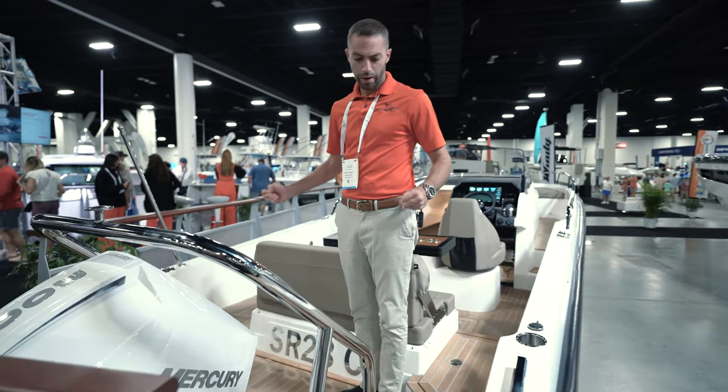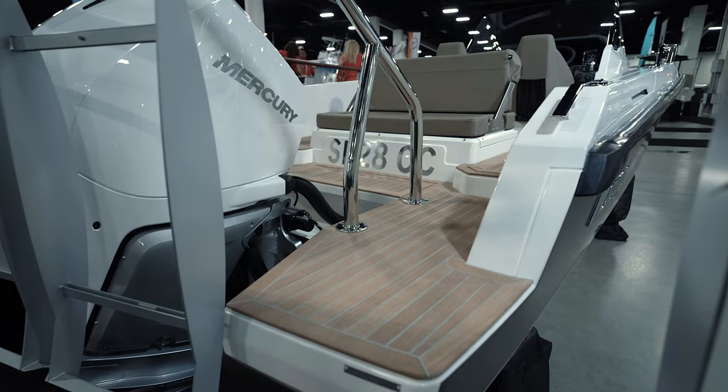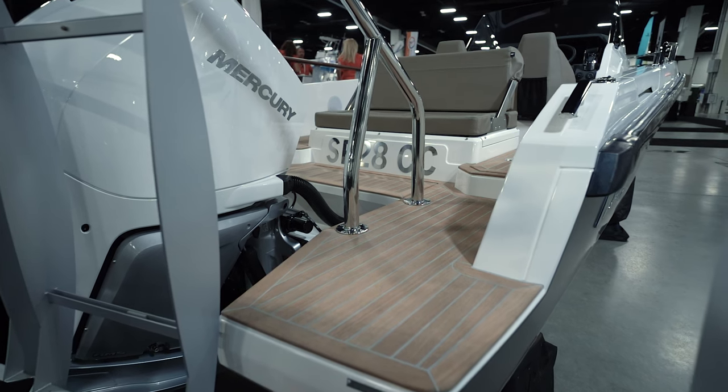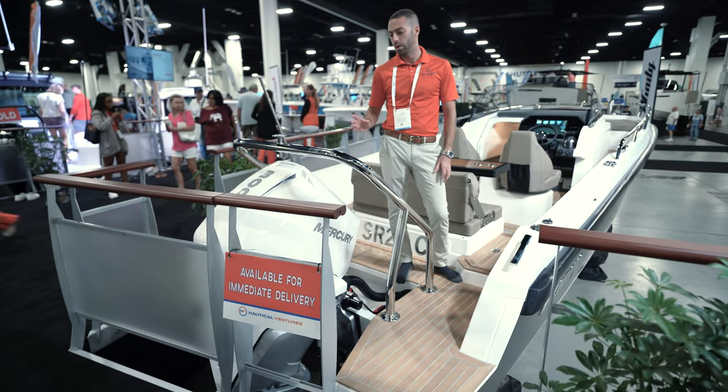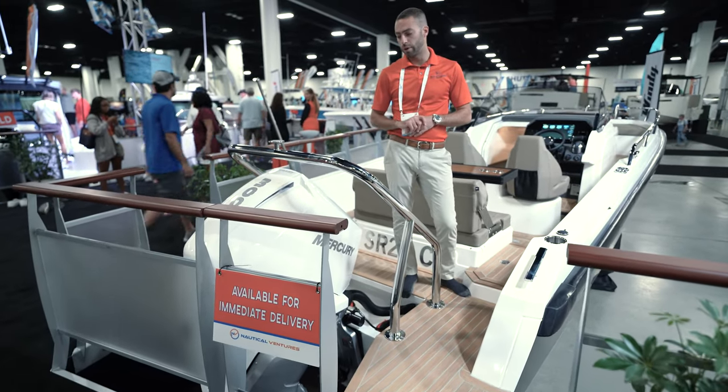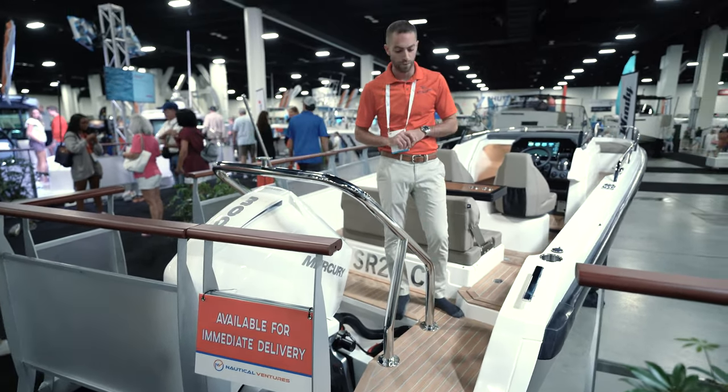Notice that we have two very sizable swim platforms on both sides. This particular 28 is powered by a single Mercury 300. You can go all the way up to a 450 horsepower Mercury, and the twin engine configuration with twin Mercury 225s.